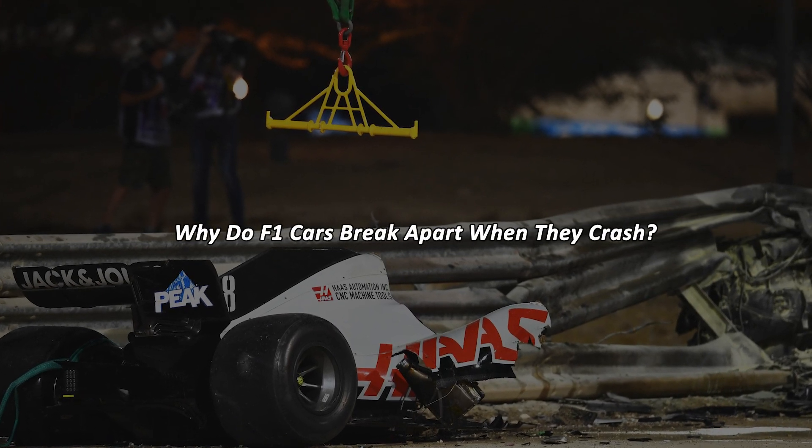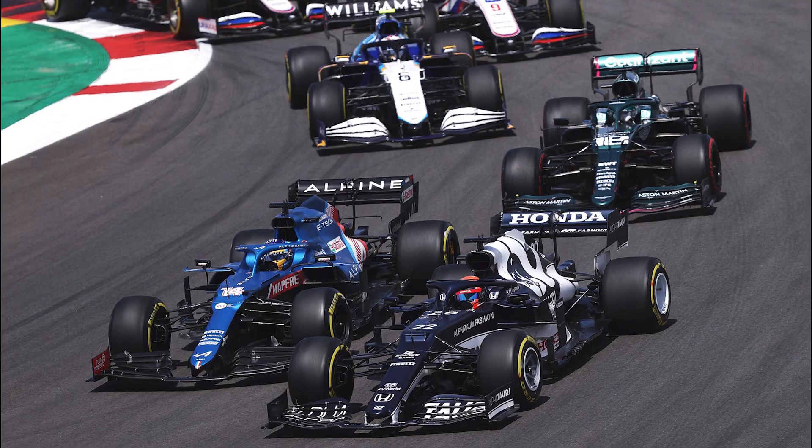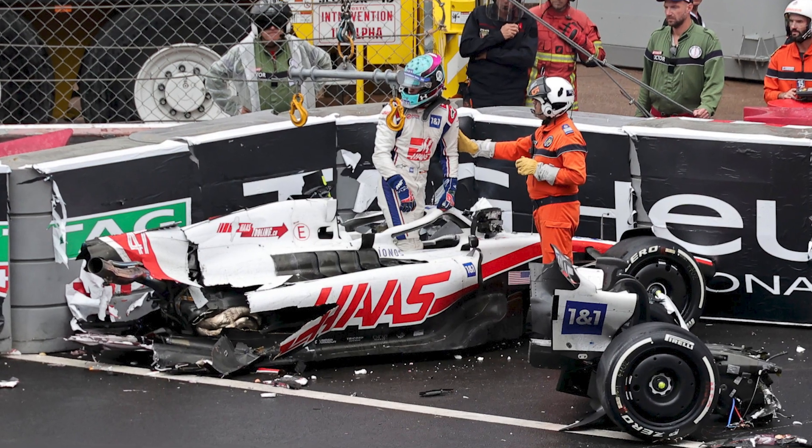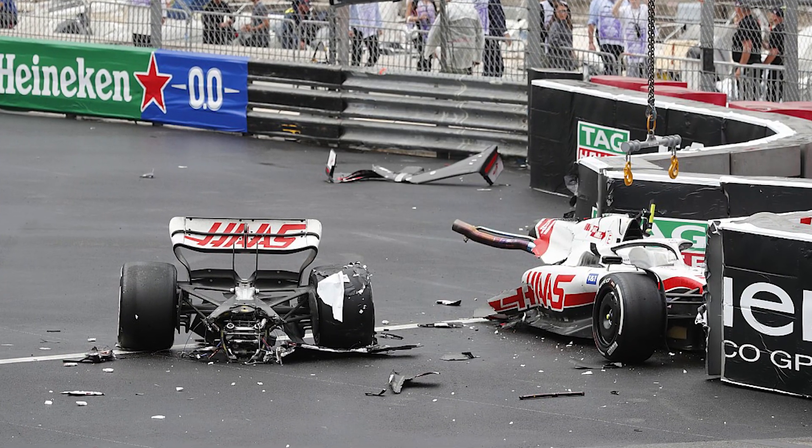Why do F1 cars break apart when they crash? Hello and welcome to another video from World of Racing. Today we will discuss why F1 cars seem to break into so many pieces when they crash.